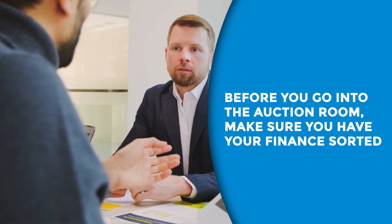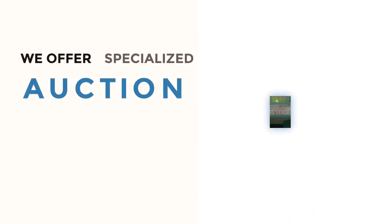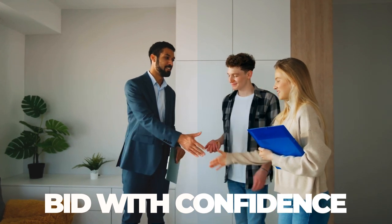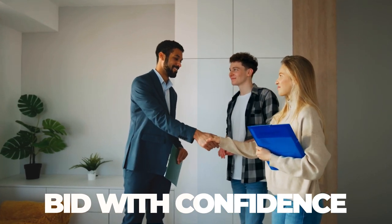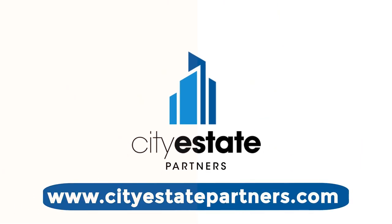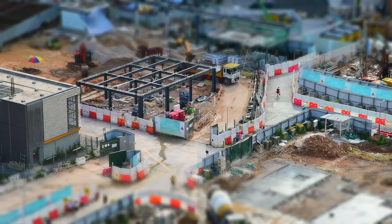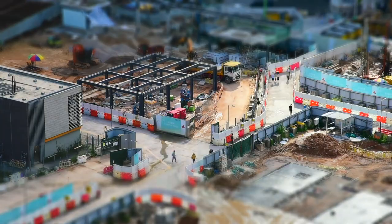Before you go into the auction room, make sure your finance is sorted. At City Estate Partners we offer specialised auction finance solutions tailored to your needs. With our expertise you can bid with confidence in today's fast-paced property market. Get in touch at www.cityestatepartners.com — they also offer bridging loans and a range of real estate investment services in the UK.